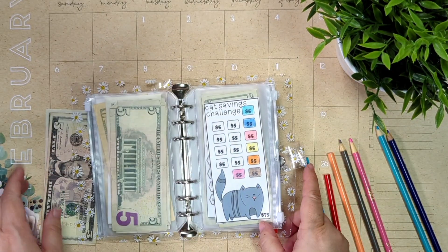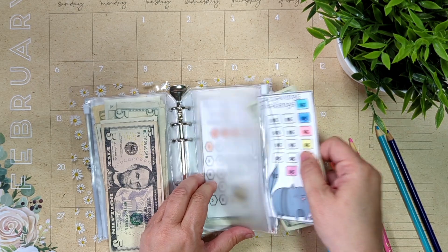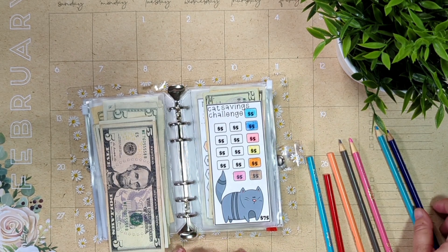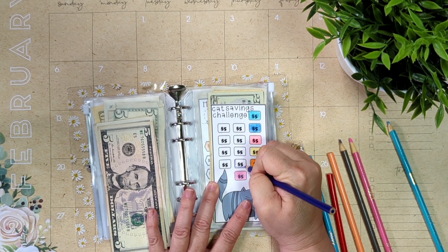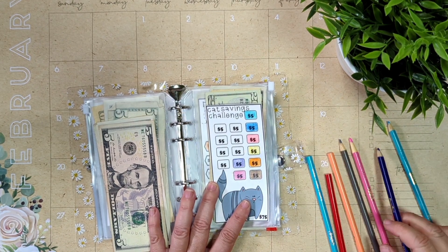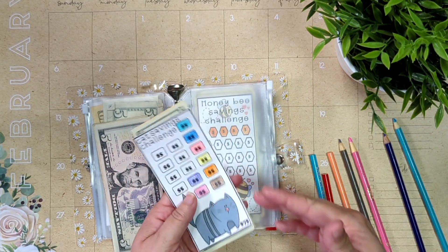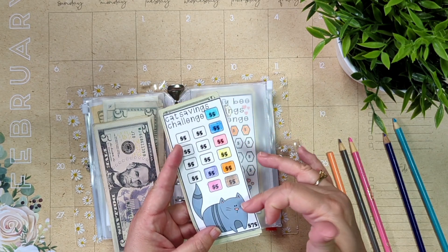Here's our little cute cat challenge. This little kitty is adorable and on this printable there are actually two other challenges that come with it — different cats that are just so cute. Today we're going to add $5 to this challenge. All of these challenges that I have in my mini binder are ones that fit any budget — anybody can do them. They're very simple, very easy to complete, and it doesn't matter how long it takes you.